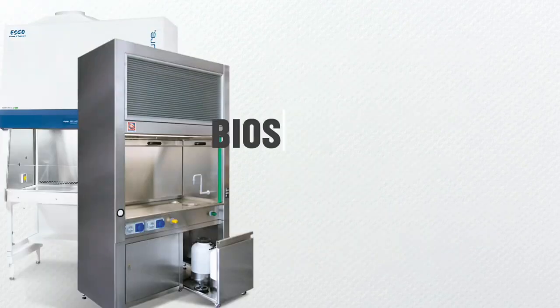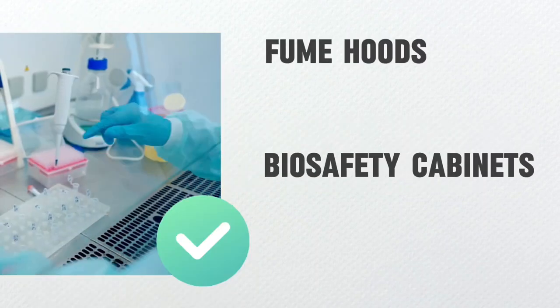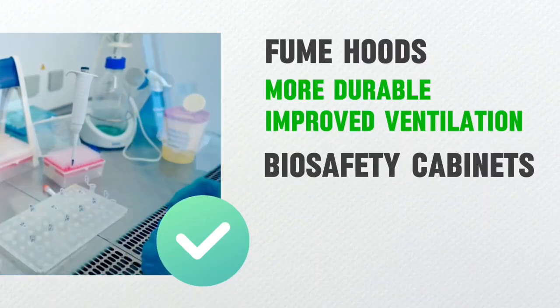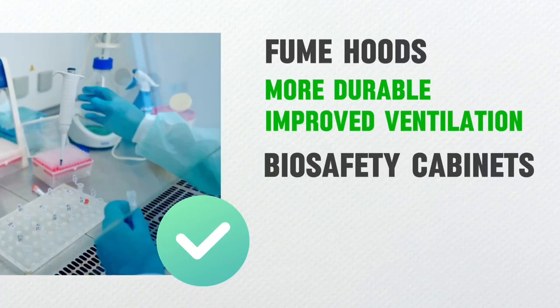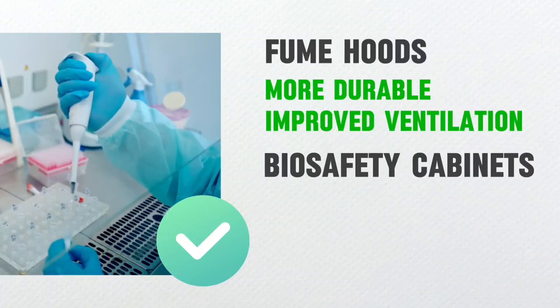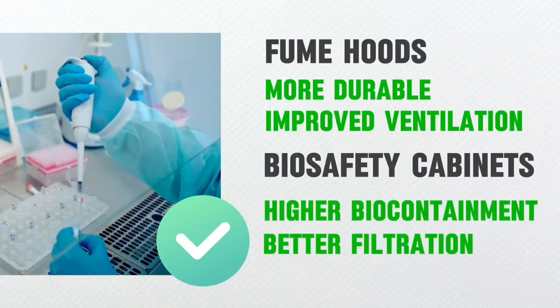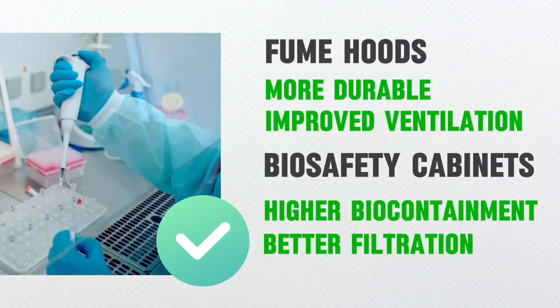Laboratory workers today are much more protected from dangerous fumes and hazardous airborne contaminants through the help of modern fume hoods. Today, fume hoods are more durable and have improved ventilation, which were not provided by previous fume hoods. Biosafety cabinets, on the other hand, provide better protection by focusing on a higher level of bio-containment and better filtration through the HEPA filter.